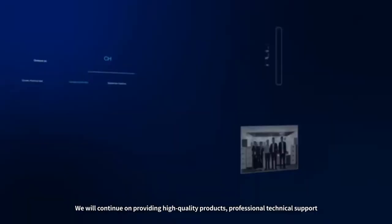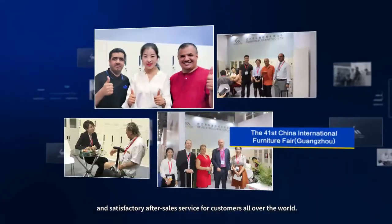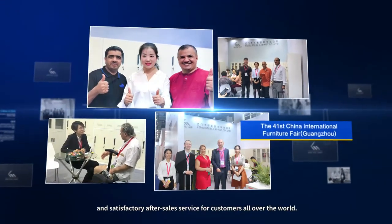We will continue providing high quality products, professional technical support, and satisfactory after-sales service for customers all over the world.